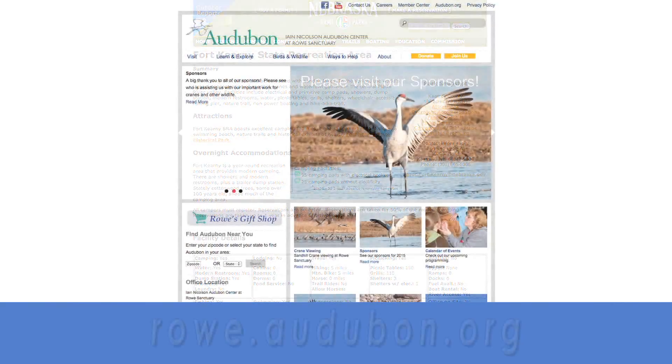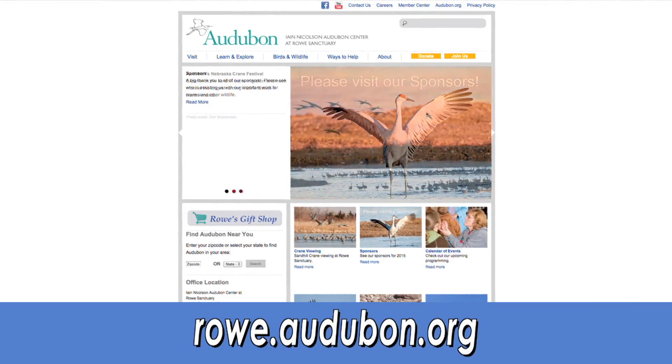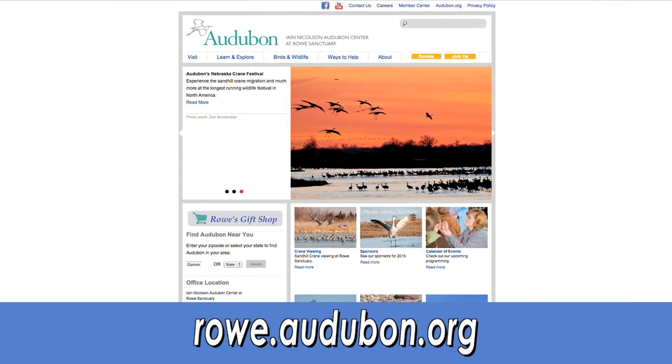You can go to Rose Sanctuary for information, and they have a live cam in the river in the spring where you can actually watch the birds morning and evening and get a little bit of an idea of what you're going to see.